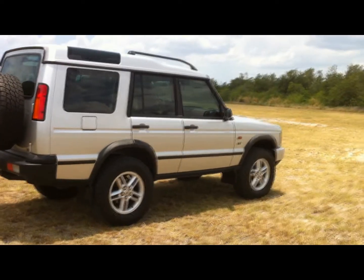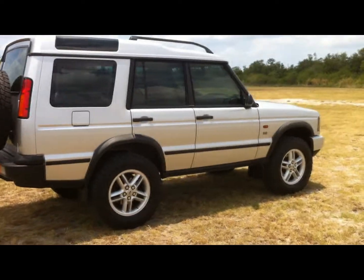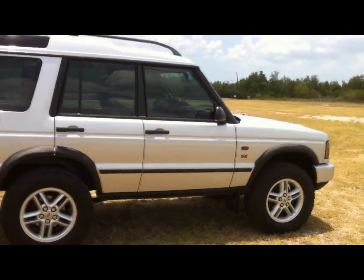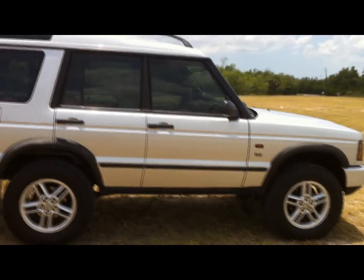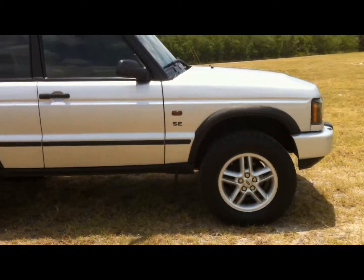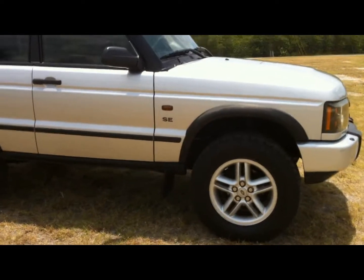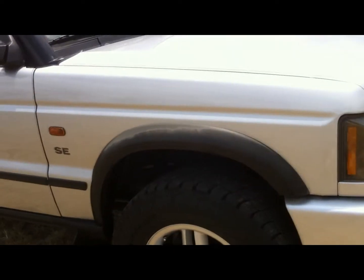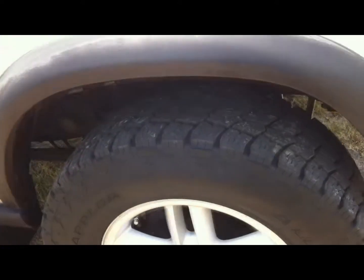What an awesome vehicle. It drives out great and has drilled and slotted rotors — the pads on the front and rear are new as well. Here at Milton Auto Sales we do an inch-by-inch video presentation and take pictures of every angle we can think of prior to listing for sale on eBay.